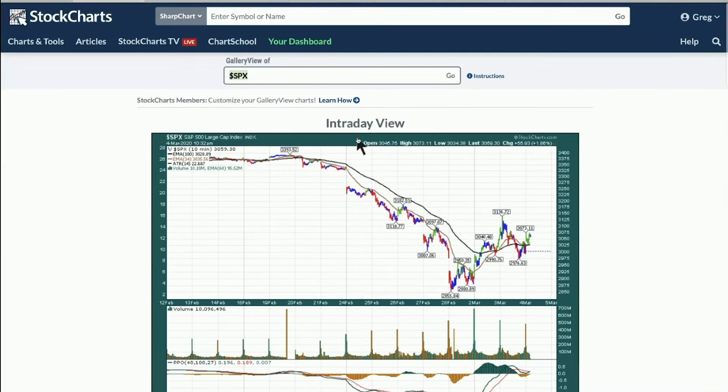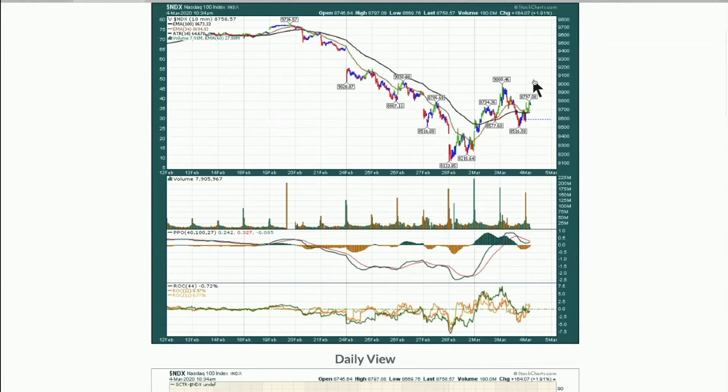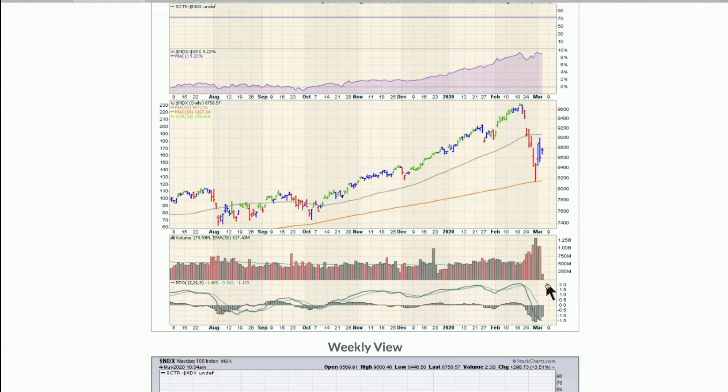When we go up to the NASDAQ 100, we see it's trying to rally back through. We bounced off the 200-day, now we're kind of stuck under the 50-day and need to work our way back through that. The big thing is that the volume on Friday was a billion shares bigger on the NASDAQ composite than ever before. That's the kind of thrust we'd like to see mark a bottom.